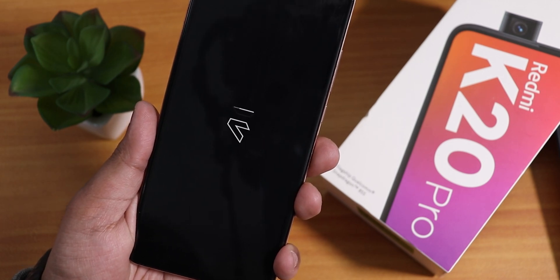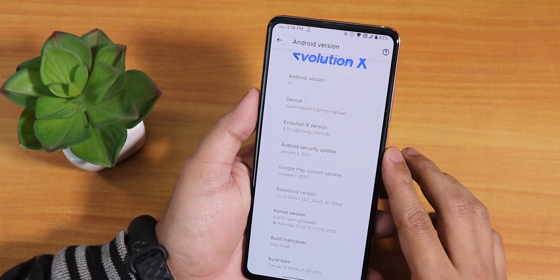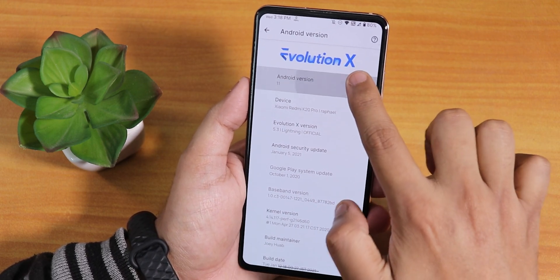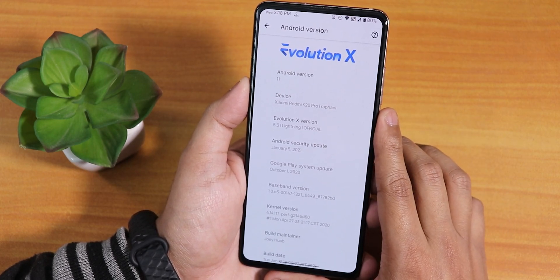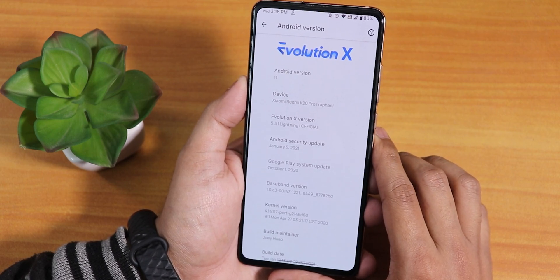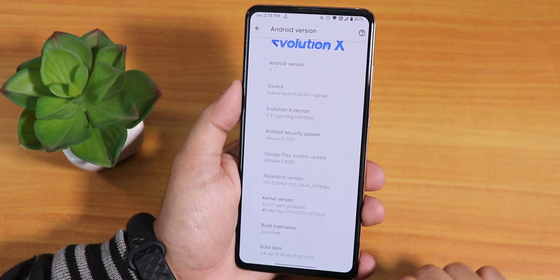What is up guys, this is Trito back with another video on the Poco X3 Pro. Today I'm going to be showing you the latest Evolution X ROM — this is the January 12, 2021 build based on Android 11. The Evolution X version is 5.3 Lightning Official, security patch is January 5th 2021, and the maintainer is still Joe Huab.